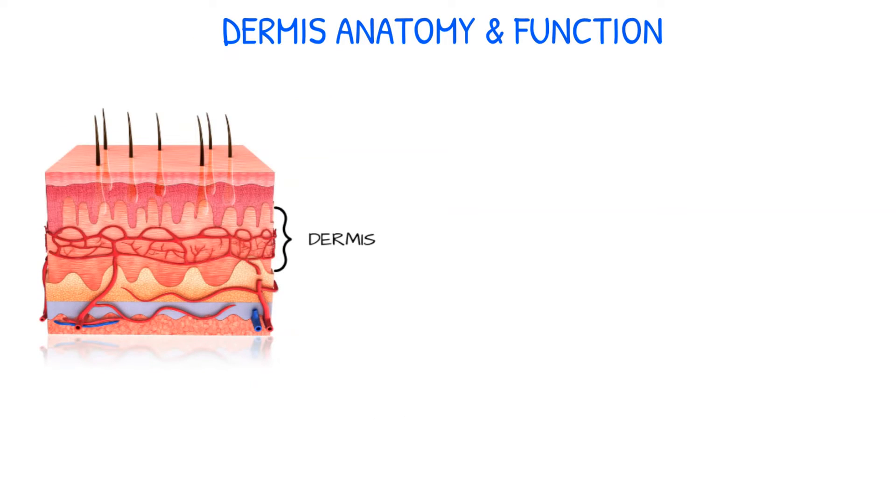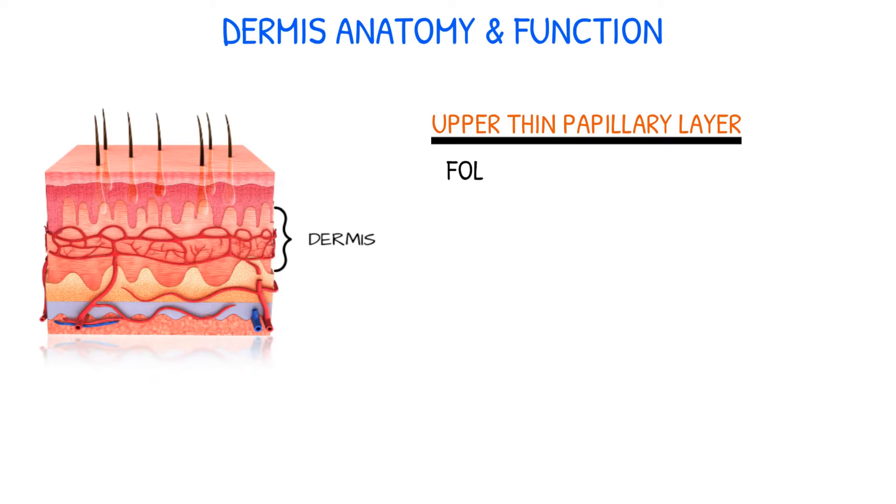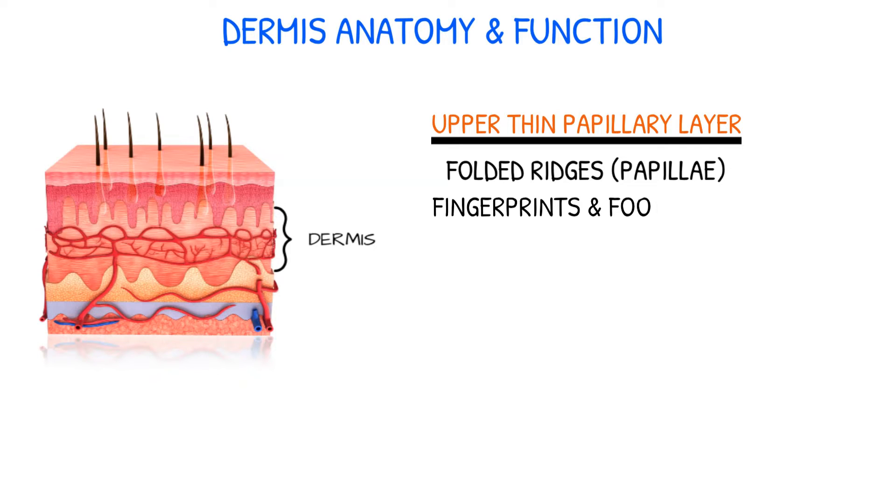The dermis is separated into two layers: the upper thin papillary layer, which is folded into ridges known as papillae that extend to the upper epidermal layer, resulting in fingerprints and footprints; and the lower thick reticular layer, which is not folded into ridges.